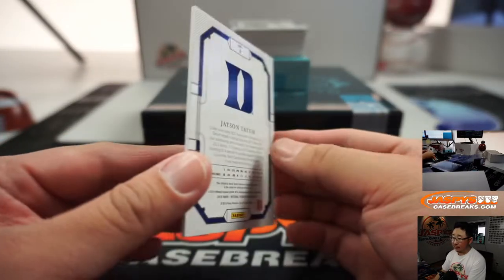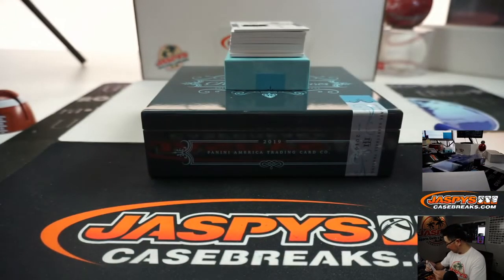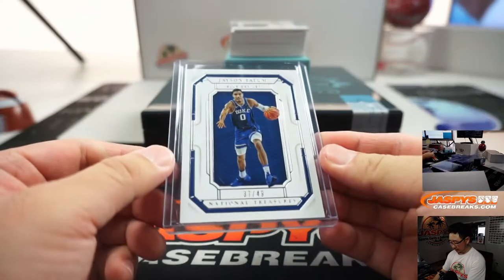There's Jason Tatum, 37 out of 49. Remember, these are all for William. Good luck, William. 37 out of 49 on that one.